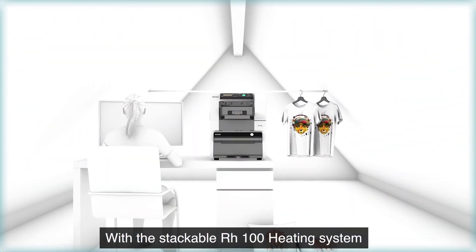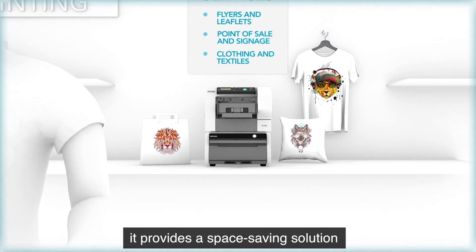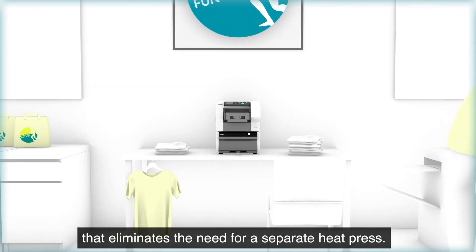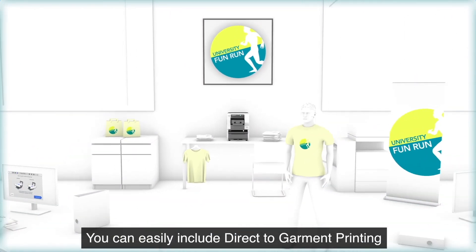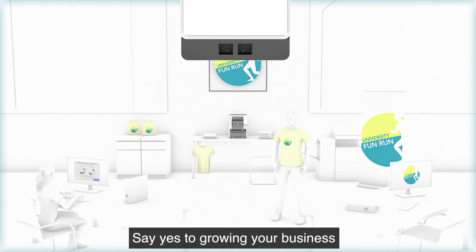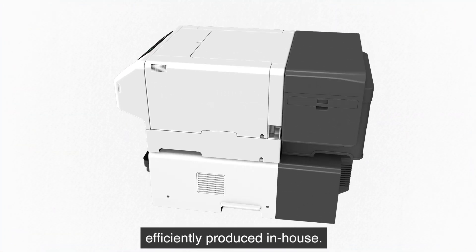With the stackable RH100 heating system, it provides a space-saving solution that eliminates the need for a separate heat press. You can easily include direct-to-garment printing in your business. Say yes to growing your business with decorated garments efficiently produced in-house.